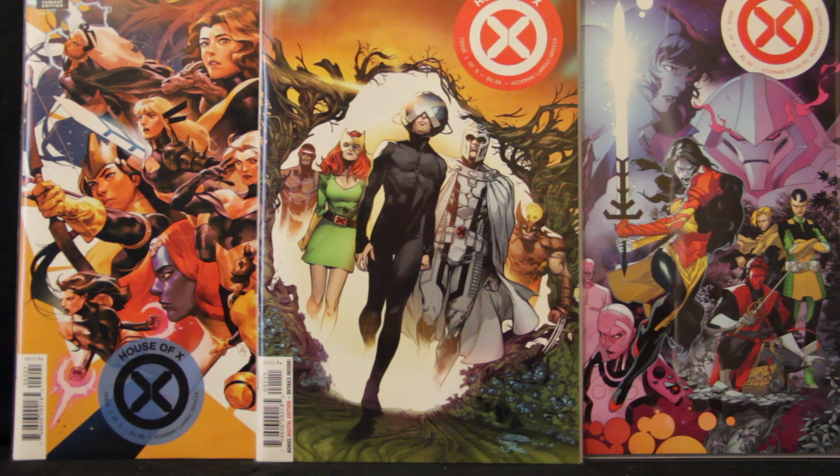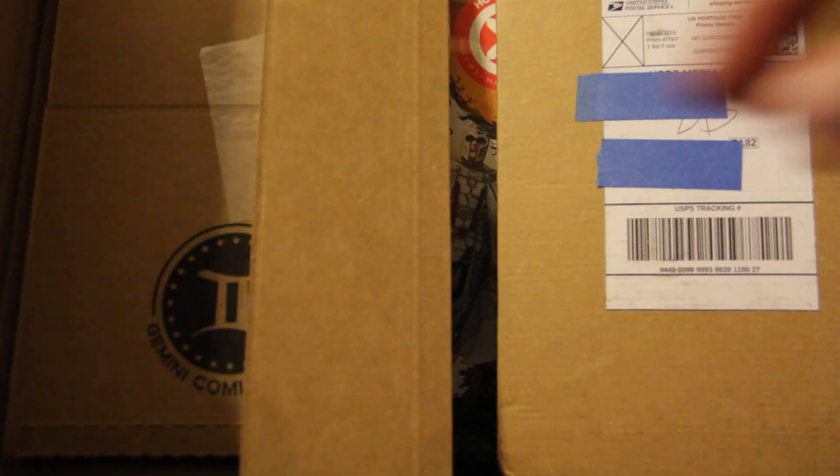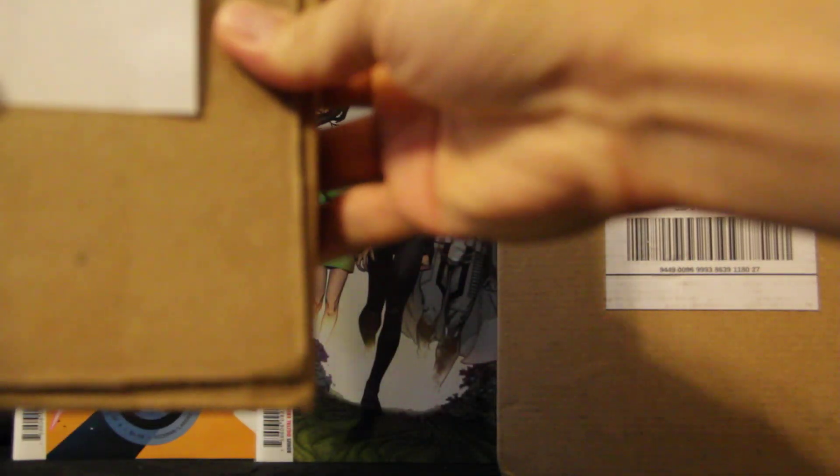Hey everybody, welcome back. It's a real quick video. I ordered some stuff off eBay last week and they came in just recently, so it's pretty much an unboxing. I cut off most of the tape so all I have to do is reveal — save some time. Let's go ahead and get into the books I ordered.